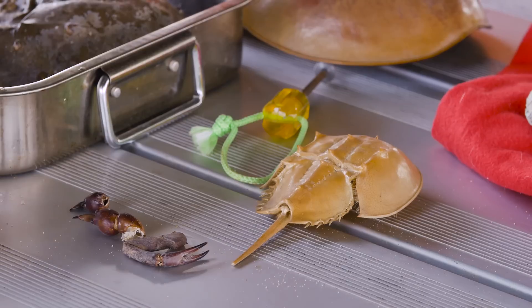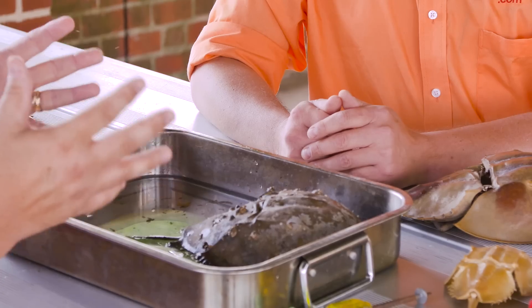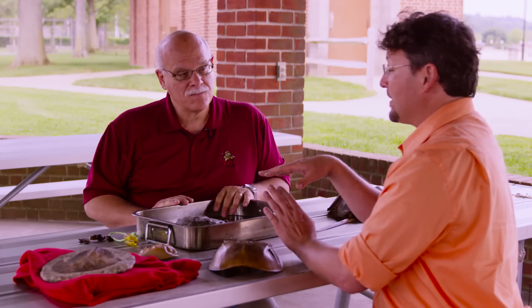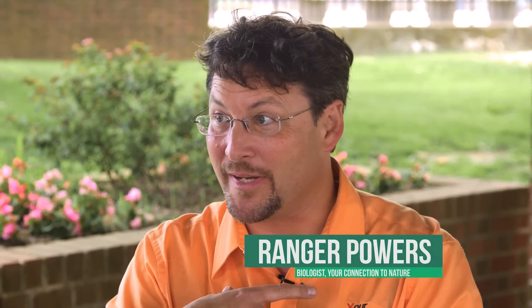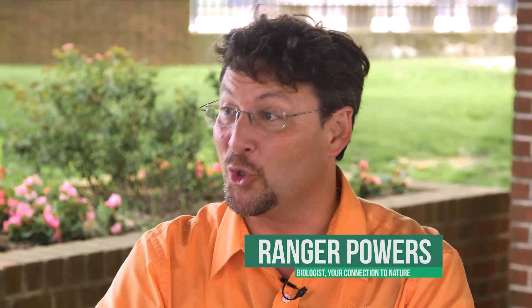Critical importance of horseshoe crabs is their blood. If it wasn't for their blood, in order to test medicines and pharmaceuticals and make sure that surgical instruments are properly sanitized and do not have any contamination on them, we would be in a lot of trouble. Their blood is not red like ours — it's not iron-based like human blood. It is, in fact, based on copper, and that makes their blood blue. Once it hits the air, it's blue.